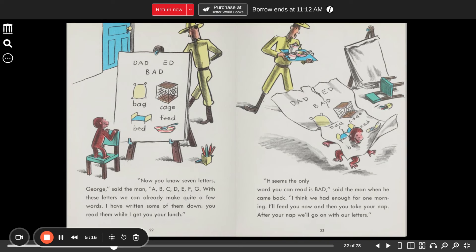"Now you know seven letters, George," said the man. "A, B, C, D, E, F, G. With these letters, we can already make quite a few words. I have written some of them down. You read them while I get your lunch." So we have a bag, a cage, a bed, and feed.